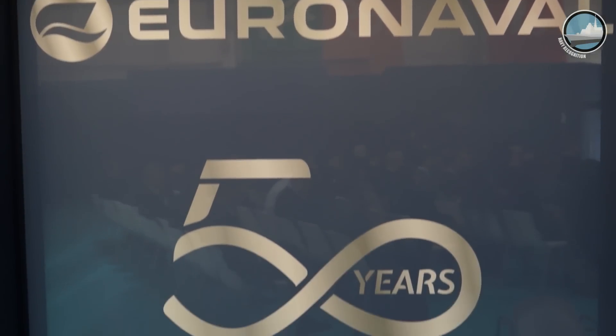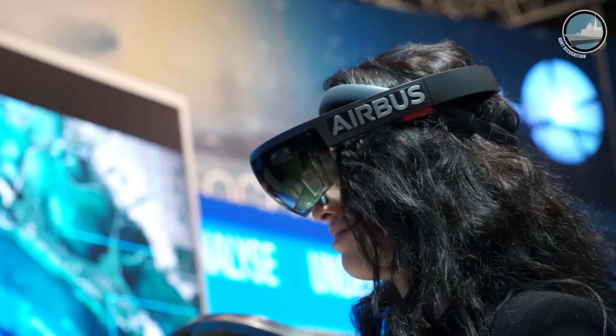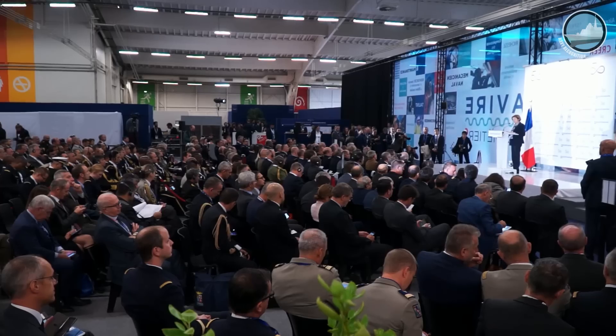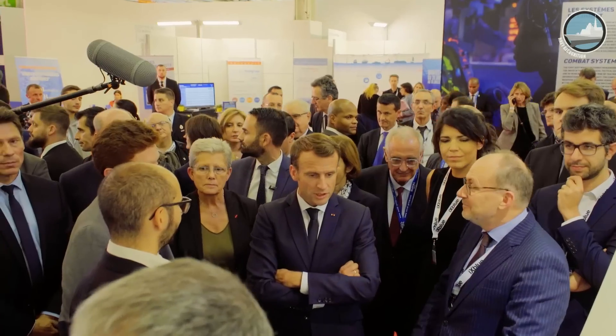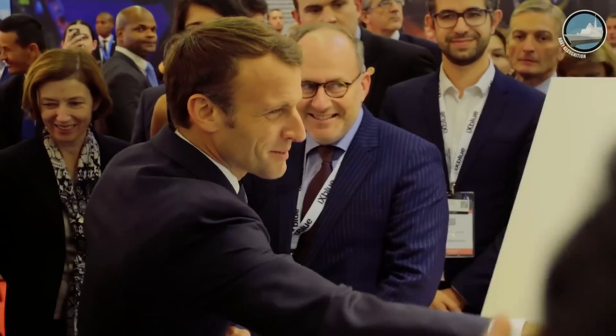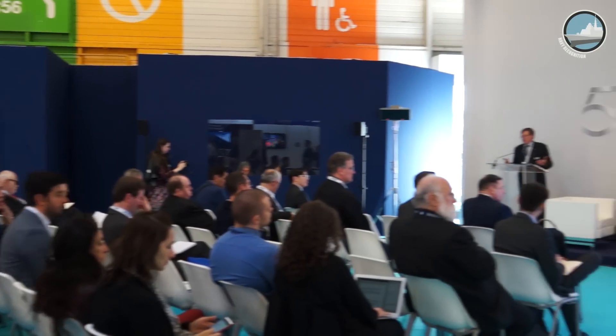Welcome to Euronaval 2018. If you are not familiar with the event, well you should. It is the largest naval defense exhibition in the world and probably one of the oldest as well.